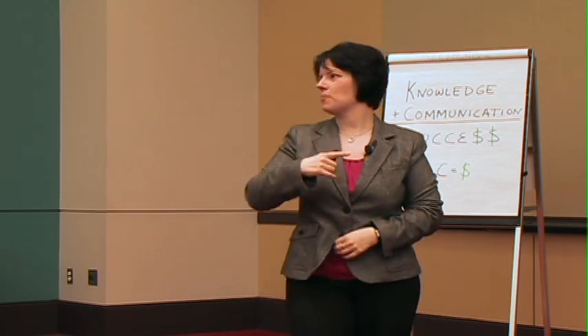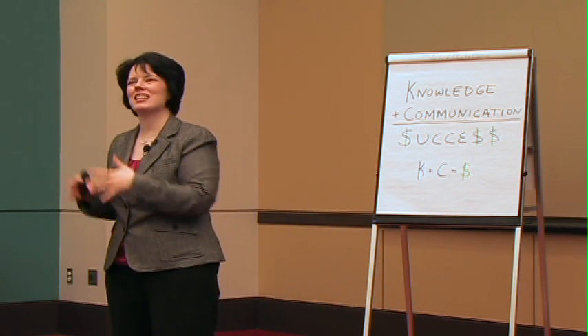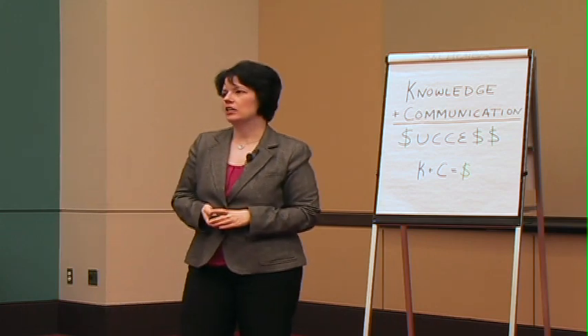So it's important to think about these nonverbals. The bottom line is they have to match the message, and it's something that can be practiced so it's smoothly incorporated into your presentation.